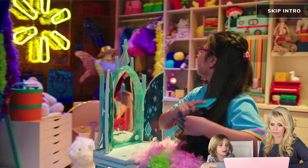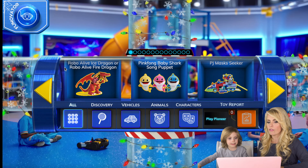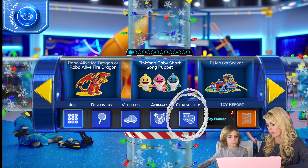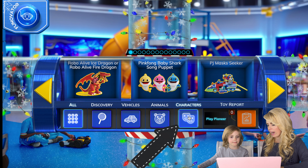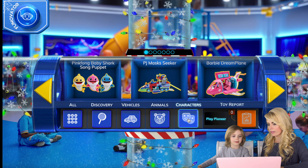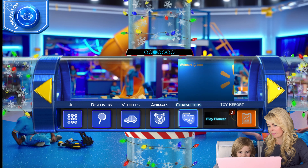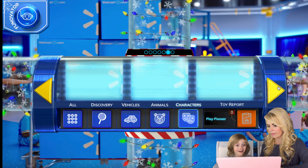This is the Walmart Toy Lab. We have a very important job for you — we need you to play with as many toys as possible and add the ones you like best to your toy report. This time we're going to go to the character room. Can you click the character button? These are toys from your favorite movies, TV shows, and internet videos. You said your favorites were Ryan and Paw Patrol. Do you see any other toys?